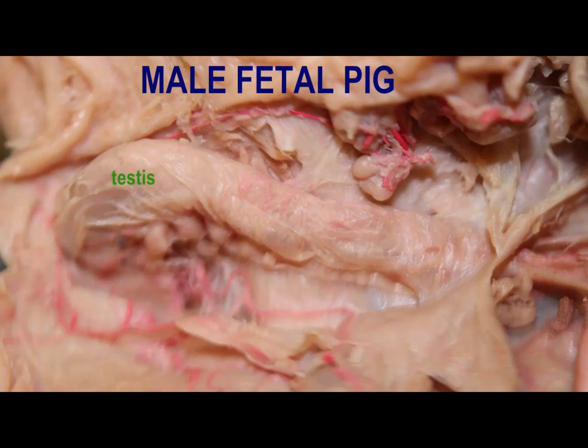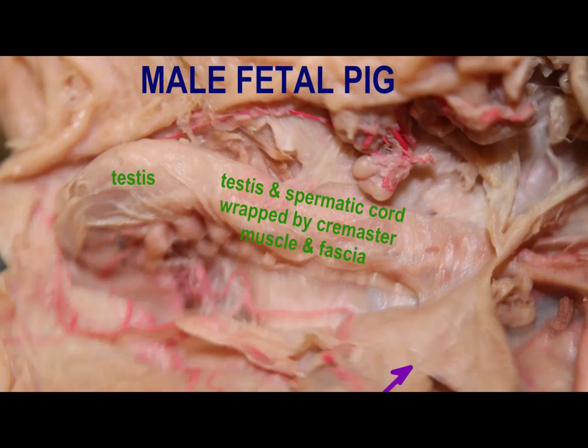Although the gonads develop inside the abdominal pelvic body cavity, they leave going through an inguinal canal, and thus the testis and the spermatic cord which connects it have passed through the inguinal canal and are now outside the pelvic body cavity.